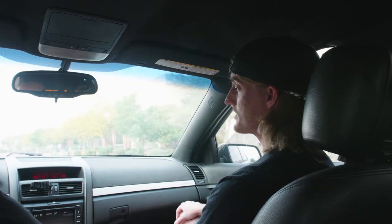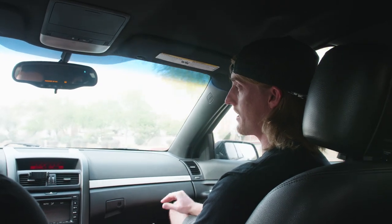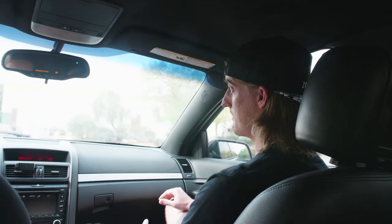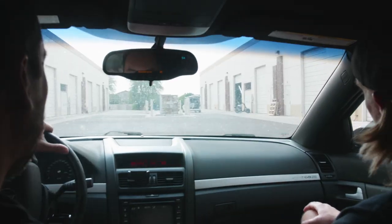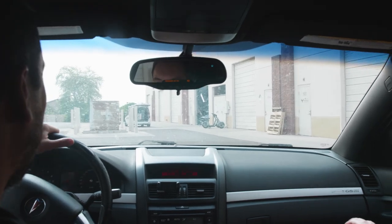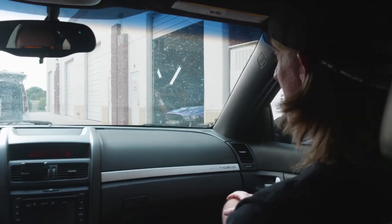We're on our way over to Wrap Sesh right now. There's about four days left until they actually finish the wrap, so it's about halfway done. We're gonna go over there just to get a little progress update, maybe catch some footage of them actually wrapping it, and just see what it looks like. Alright, we're pulling up to Wrap Sesh right now. Looks like they've got the garage open — there's the Reaper. See, it's halfway wrapped. Let's go check this thing out.